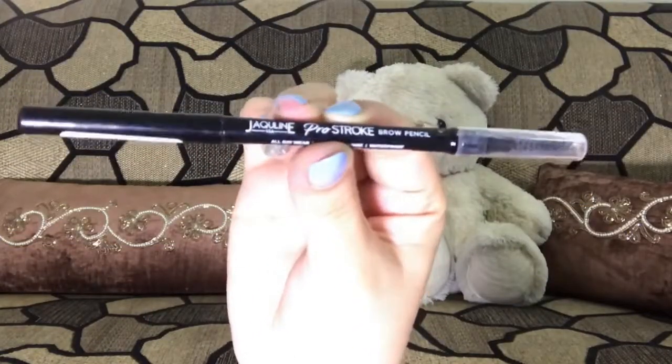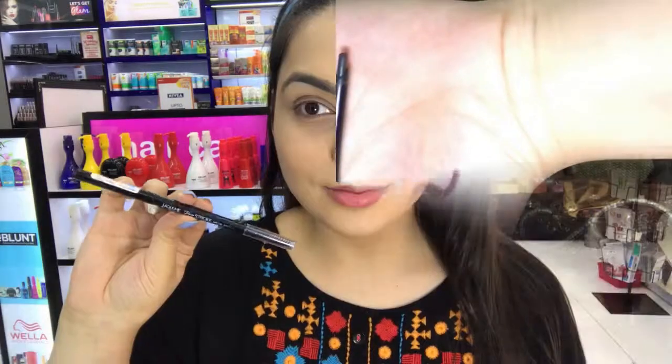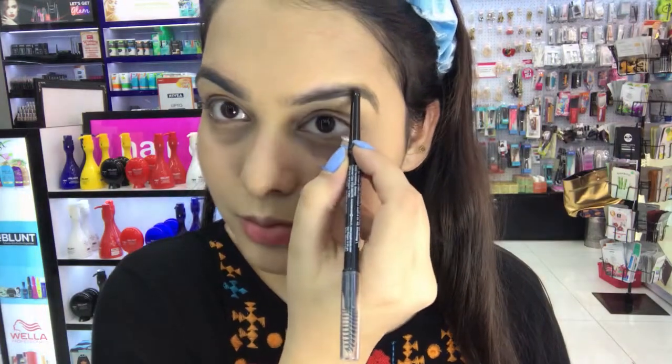Now going in with my favorite product, the Pro Stroke Brow Pencil. This pencil has a glide-on lightweight formula that gets you a perfect pair of arches in no time. It has a built-in spoolie brush to shape your brows and give them definition. It retails for rupees 399, makes your brows last for 8 hours, and is also free of preservatives.